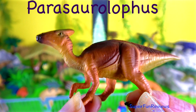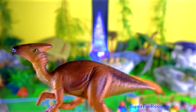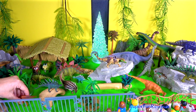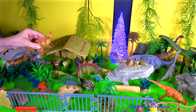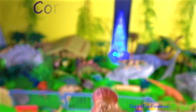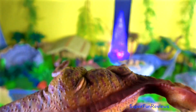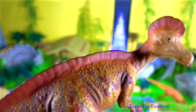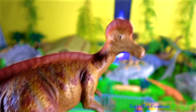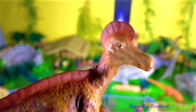Parasaurolophus lived in the late Cretaceous period. The crest on its head could grow to six feet or two metres in length and may have helped Parasaurolophus identify males and females. It may have helped with hearing and also to regulate the body temperature. It was a large, duck-billed dinosaur from the Hadrosauridae family. It had a hollow, bony crest on top of its long head in the shape of a helmet flattened on the sides. The crest resembles the crest of the cassowary and a Corinthian helmet, which is where it gets its name from.